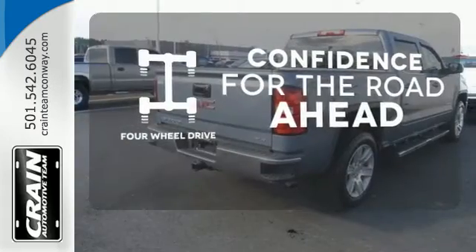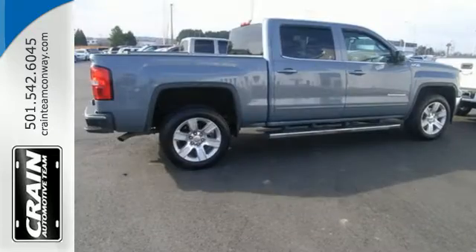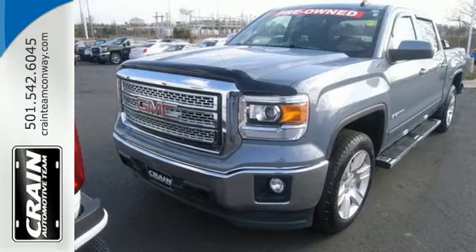Be prepared with four-wheel drive. Hindsight is 20-20 with a backup camera. It's got no time for excuses. Test drive this GMC Sierra 1500 today.